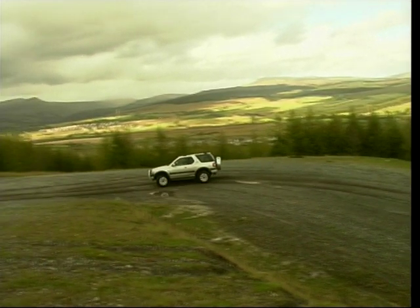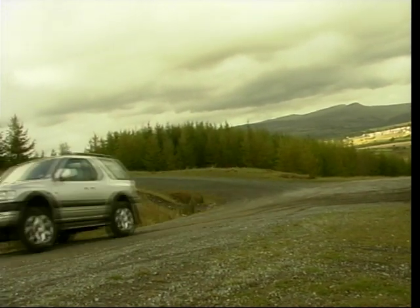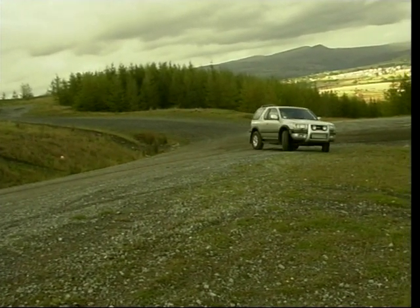A quick demonstration to show you how good the 4 wheel drive is on a slippery surface. This first corner is in 4 wheel mode — no problems. This second one is just rear wheel drive — the less said the better.